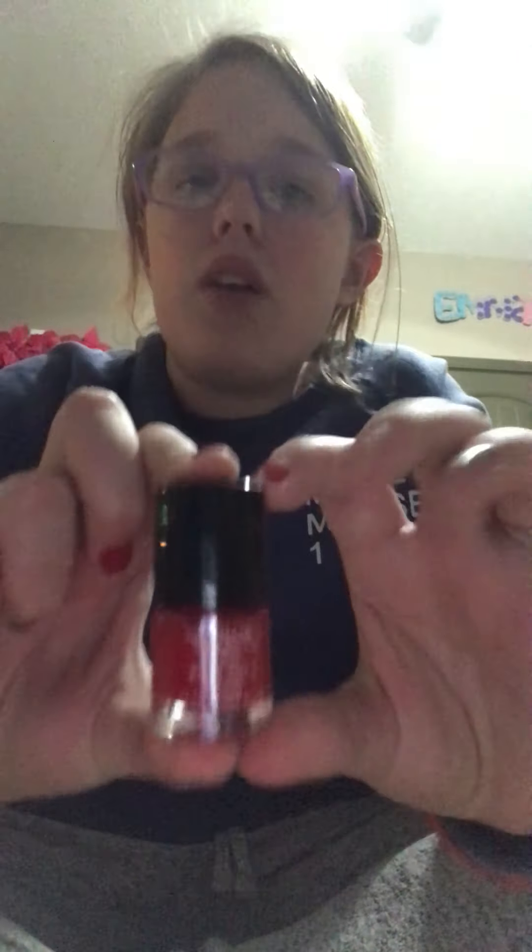I got this nail polish along with a couple other nail polishes. I got this tank top — this is the bag.